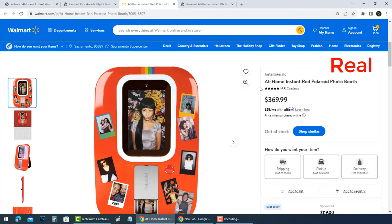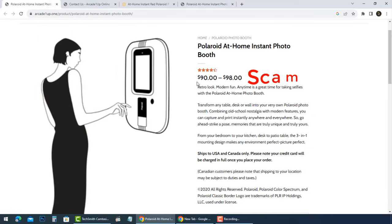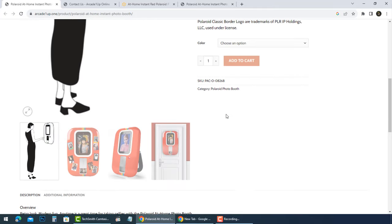The Polaroid at Home Instant Photo Booth price is not less than $350 — how can they sell it for $90? When you make a purchase, you'd get debited but you wouldn't receive a confirmation email or an email containing the order's tracking number.